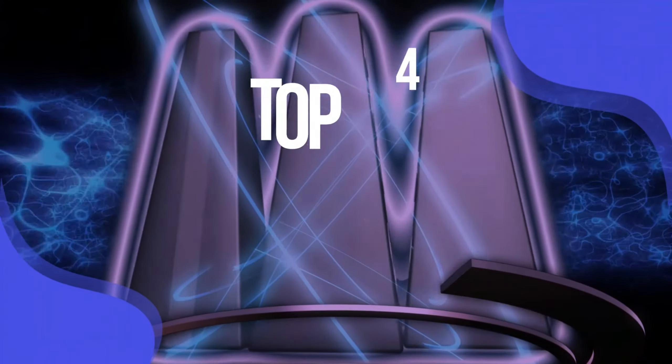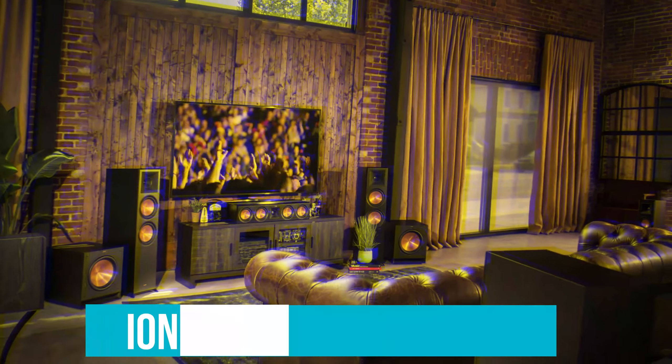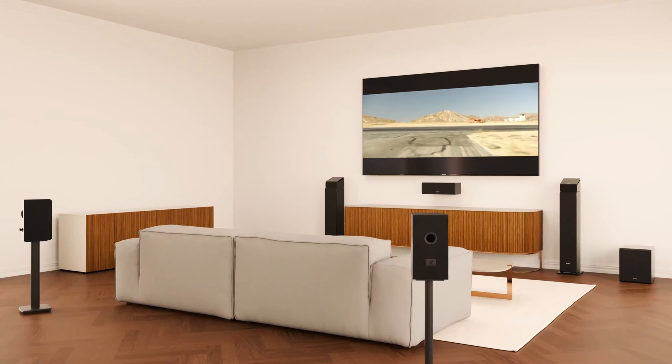We have listed the top four floor standing speakers and their key features, plus the things you need to consider to help you choose the best one for you. Links to all products mentioned in the video are in the description below. You can also find a more detailed analysis and a comparison tool on our website, validconsumer.com.